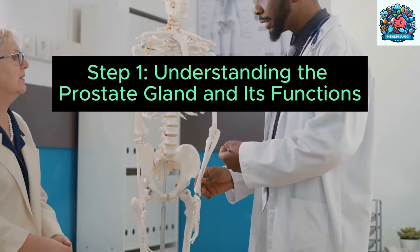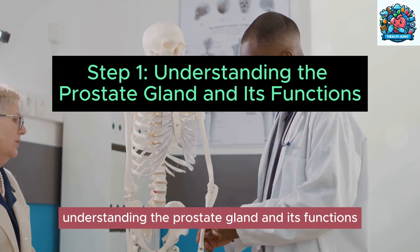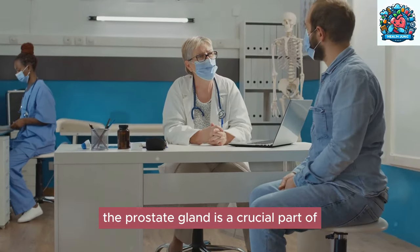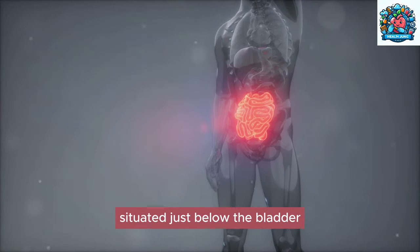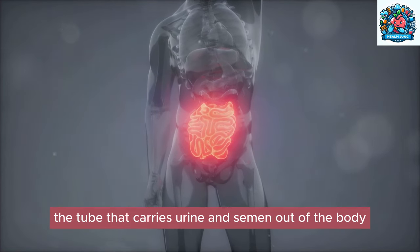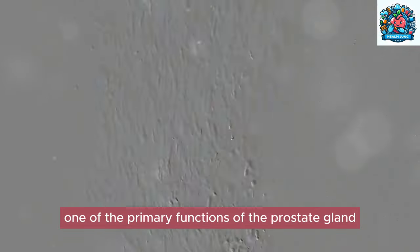Step one: understanding the prostate gland and its functions. The prostate gland is a crucial part of the male reproductive system, playing a vital role in reproductive health. Situated just below the bladder and in front of the rectum, the prostate surrounds the urethra — the tube that carries urine and semen out of the body.